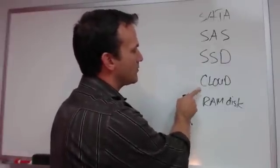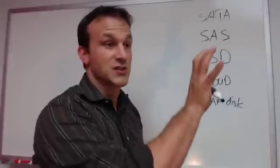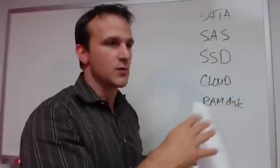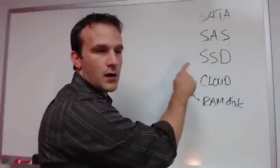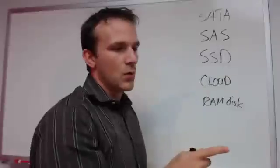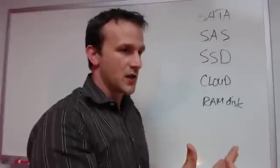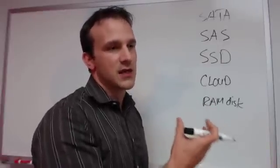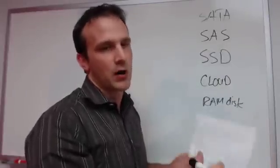Now cloud — we'll come back to RAM disk. Cloud is your typical scenario where the storage sits out there somewhere and you don't really know exactly where it is, but it has a certain size, you can upgrade and downgrade, et cetera. These three storage types — SATA, SAS, SSD — can be deployed in two ways in the data center. One typical way is direct attached storage, which literally means the drives are either inside of the box or physically connected to the box with a special high-speed connector, essentially making them just part of the box.